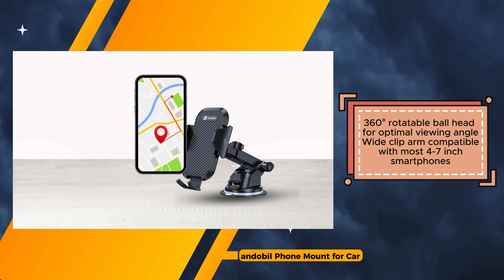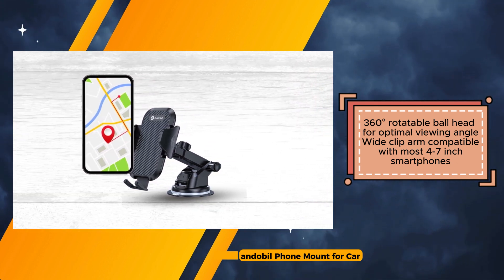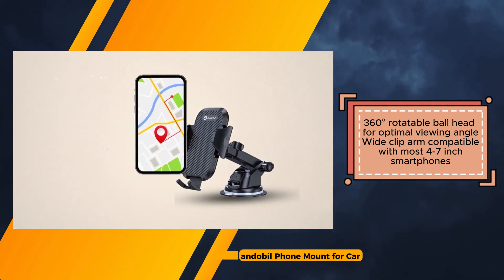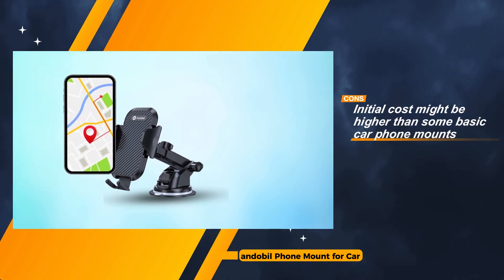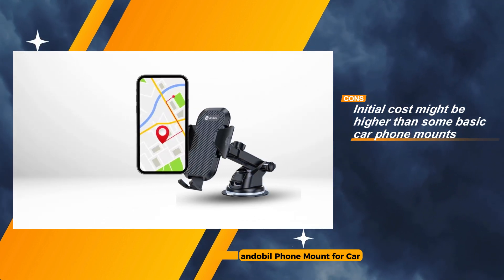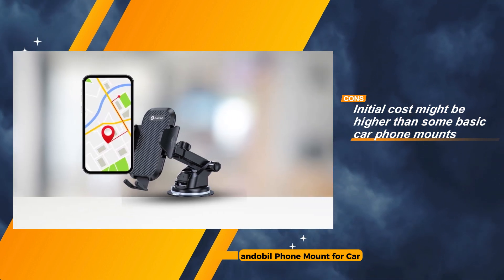Additionally, the wide clip arm is compatible with most smartphones ranging from 4 to 7 inches in size, enhancing its versatility. However, it's important to consider potential drawbacks such as the initial cost, which might be higher than some basic car phone mounts, and the larger size of the Andebell mount, which may require more dedicated space on the dashboard or windshield. Additionally, phones with very thick cases may not be suitable for this mount.